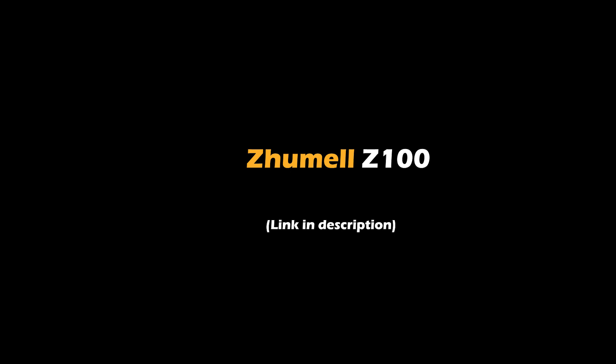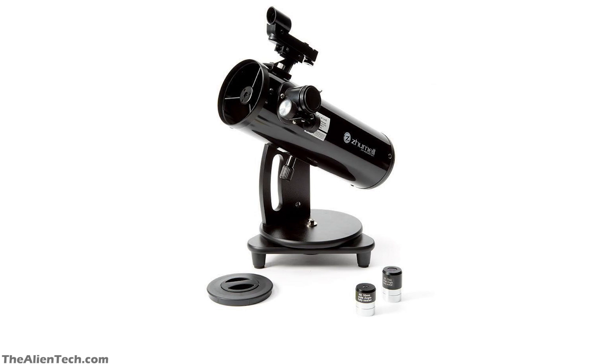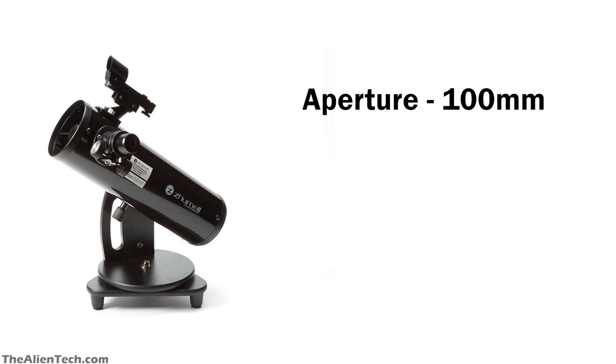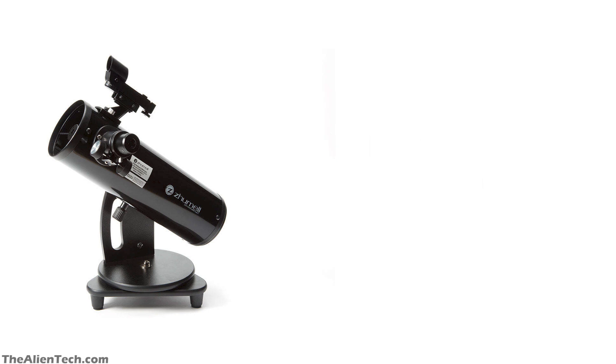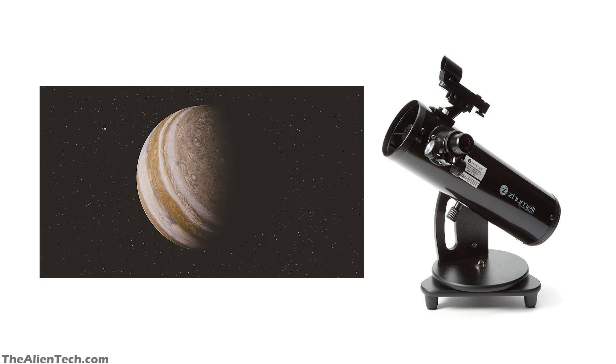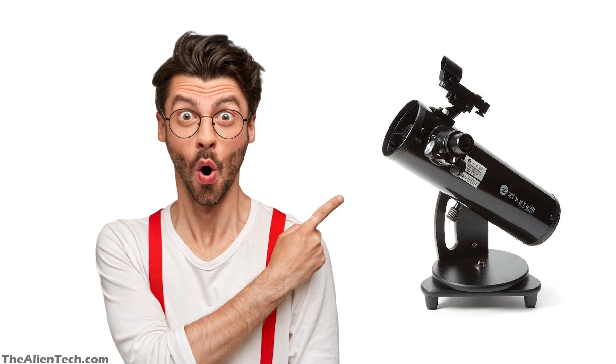The fourth telescope is the Zhumell Z100. This is a small tabletop Dobsonian telescope and is the cheapest telescope on this list, perfect for beginners who are on a tight budget. It has an aperture of 100mm, or around 4 inches, a focal length of 400mm, and a focal ratio of 4. Usually, Dobsonian telescopes are big and heavy, but this small tabletop model is very lightweight, making it very easy to carry around to different stargazing locations. With this telescope, you can see the Moon, Jupiter, and Saturn. So if you want a budget telescope, this is a really good choice that won't break the bank.